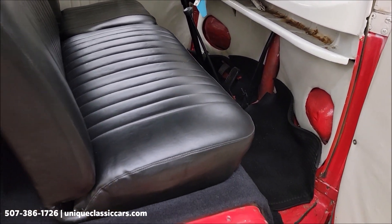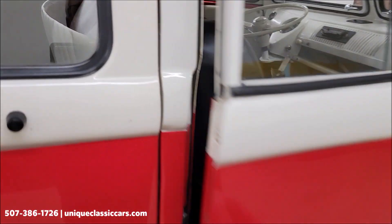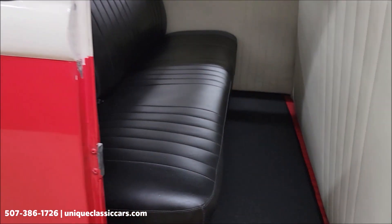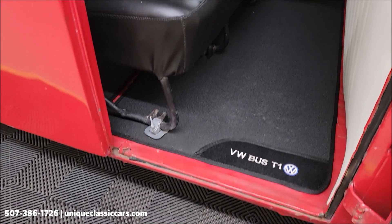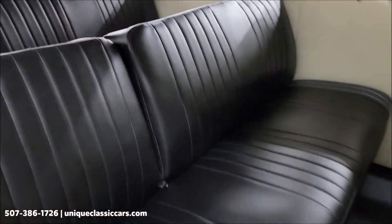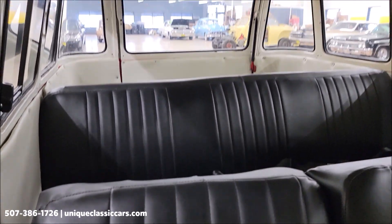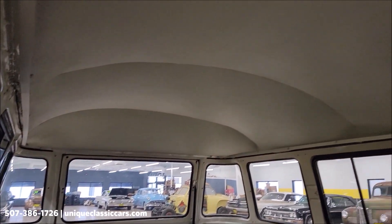See the black vinyl seats. The vinyl seats appear to be free of rips, tears, or holes. Headliner looks good as well.